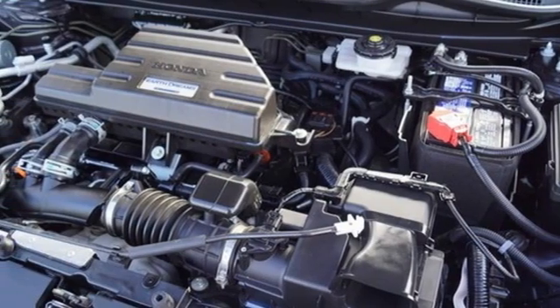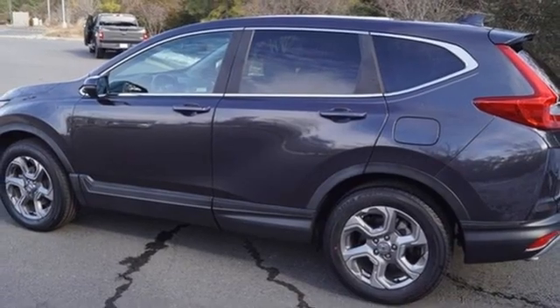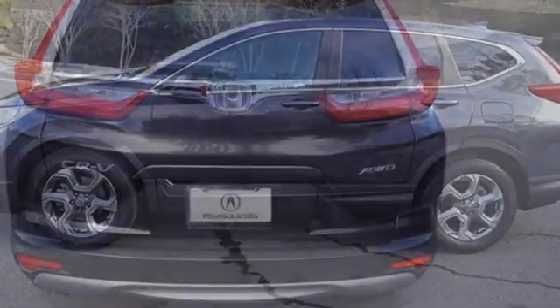AM-FM satellite radio, express open and close sliding and tilting sunroof, doors and push button start proximity key, and memory exterior door mirror settings.